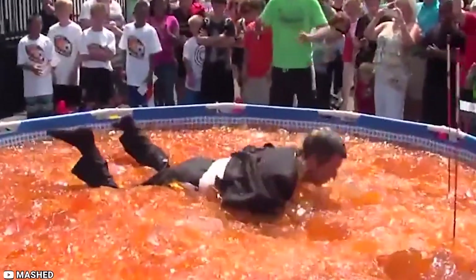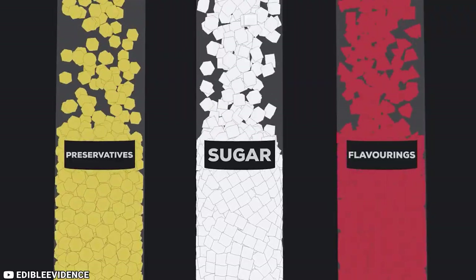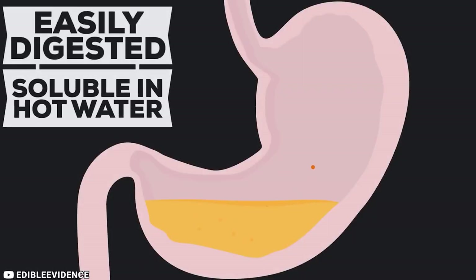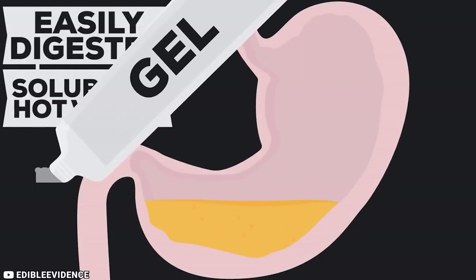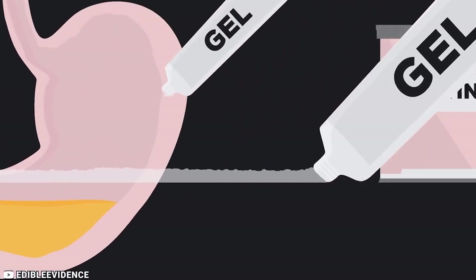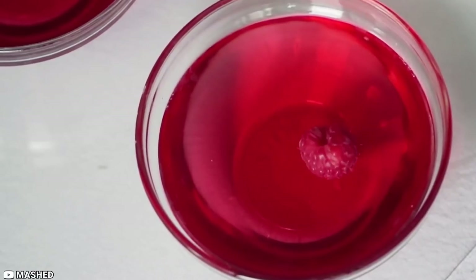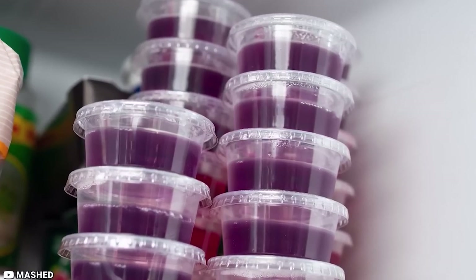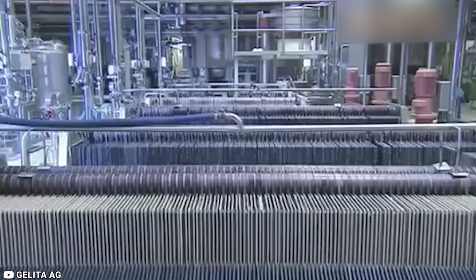There are benefits to gelatin, however. Gelatin contains glutamic acid, which the body can form into glutamine. This substance may help promote a healthy mucosal lining in the stomach and aid digestion. Also, in 2014, a study indicated that glycine, an amino acid in gelatin, may help people with type 2 diabetes to manage the condition. Unfortunately, many gelatin-based foods also have a lot of sugar, so they're not suitable for type 2 diabetics.